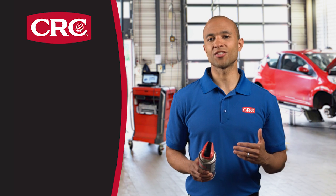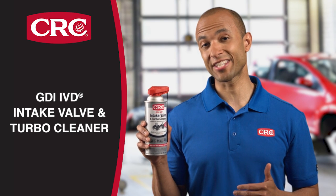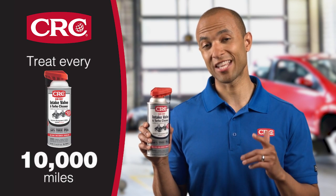Because of their design, these engines need treatment with CRC GDI IVD intake valve and turbo cleaner every 10,000 miles.